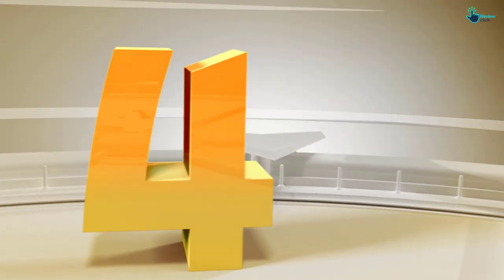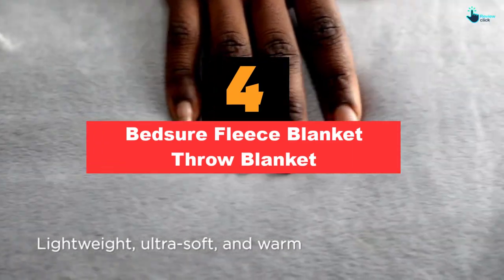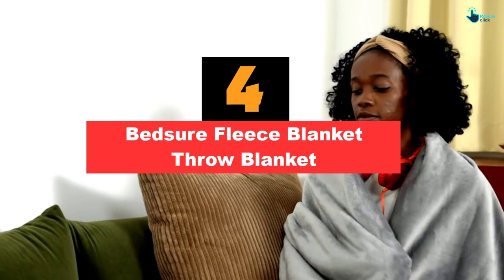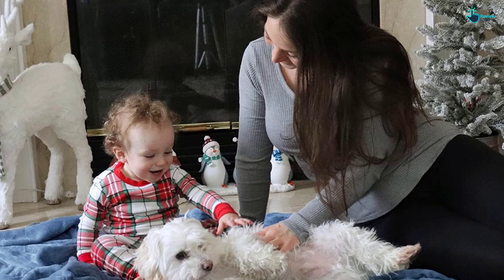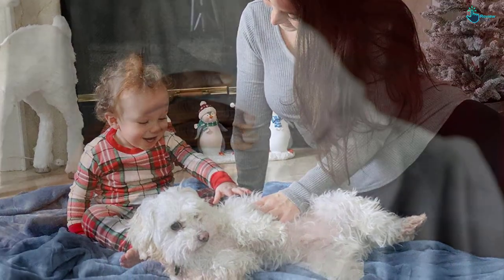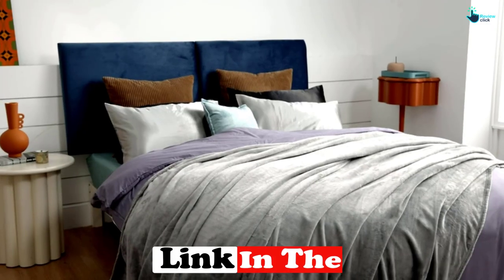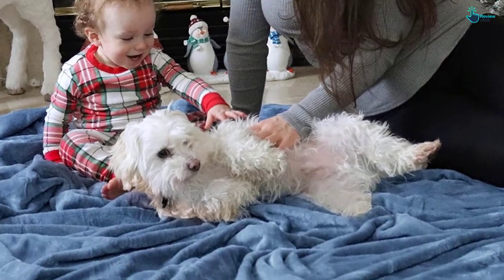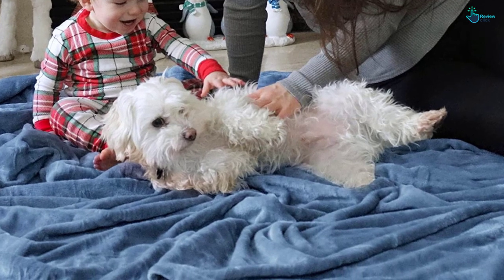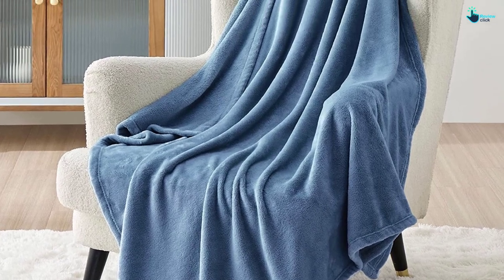Moving on at number 4, we have the Bedshore Fleece Blanket Throw Blanket. This cozy throw starts at just $15. With 26 solid colors from gold to teal, you will find a shade that goes beautifully with your decor. This blanket is made from microfiber fleece for a breathable feel and super soft texture, which is why over 139,000 Amazon reviewers gave this blanket 5 stars. Testers raved about this soft, cozy blanket without giving a single complaint. Machine washable and dryer safe, testers said it remained just as soft after washing.